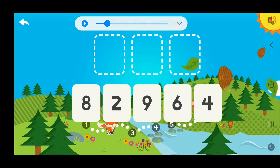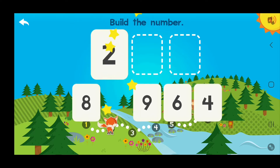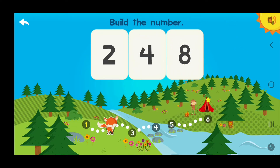Build the number 248! 2 hundreds, 4 tens, 8 ones — 248! Wow!